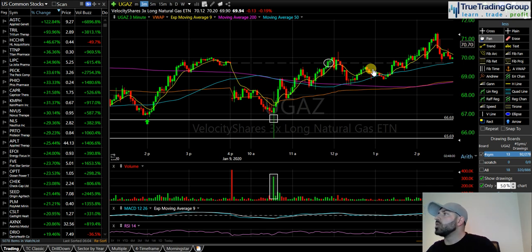Right now we're trading at 2.165 on natural gas futures. I really want to see us get above 2.17. If we get above 2.17, I don't see any more resistance in natural gas until over 2.20. If natural gas goes over 2.20, you are going to see UGAZ push probably up towards 80.